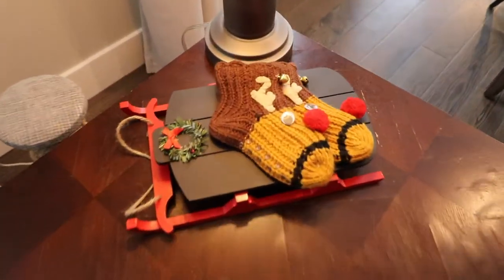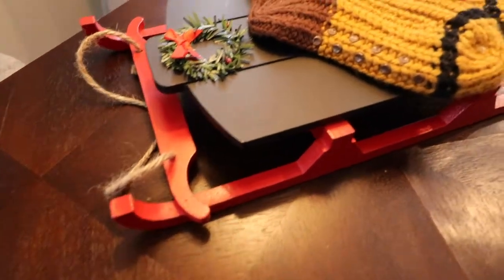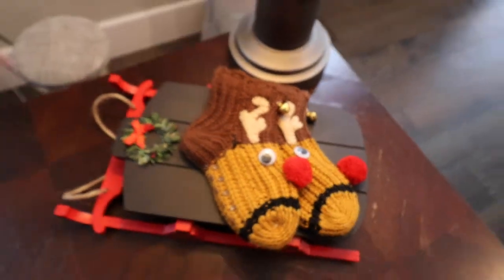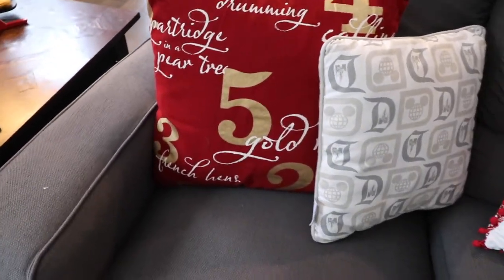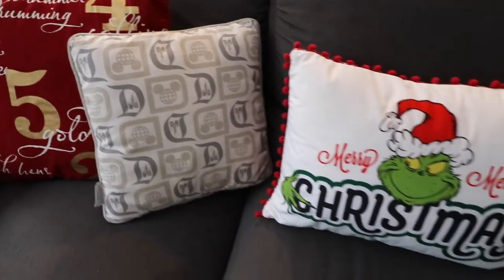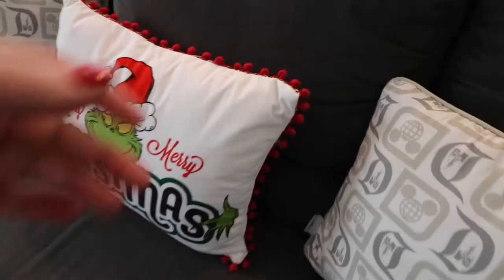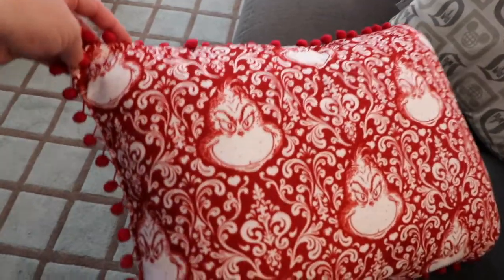On our other side table is this sleigh from the Target dollar spot, and these cute little Rudolph socks my mother-in-law gave my little boy when he was about one and a half or two. I just could not get rid of them — they're so cute and I use them for decoration every year. These 12 Days of Christmas pillows I believe are from Target about four years ago, the Disney pillows are from Disney last Christmas, and this Grinch 'Merry Merry Christmas' pillow is from Kirkland's — it has a cute paisley Grinch design on the back.